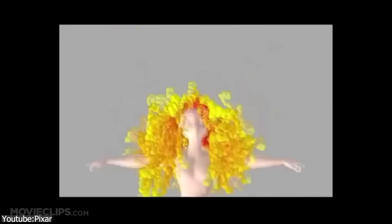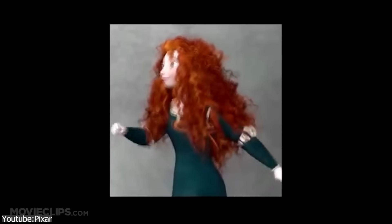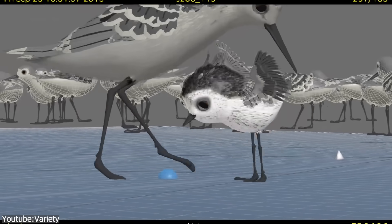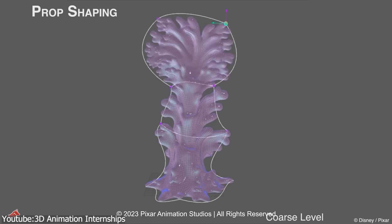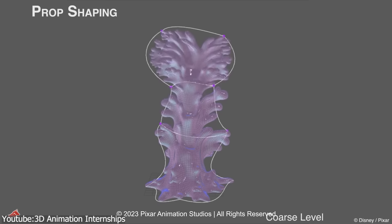Presto also integrated closely with Pixar's in-house simulation system for cloth, hair, and muscles. Animators could see how Merida's curls or a horse's muscle flex looked while they were animating, rather than only after simulation passes. Later, during the short Piper, Pixar added the Presto sculpting brush — a tool that let animators sculpt deformations directly on a character in a shot, similar to working in ZBrush, and animate those sculpt changes over time. It gave artists a direct, hands-on way to refine shapes that rig controls couldn't easily achieve.